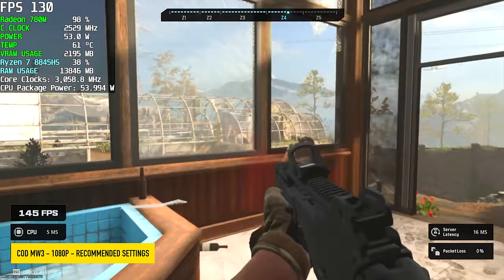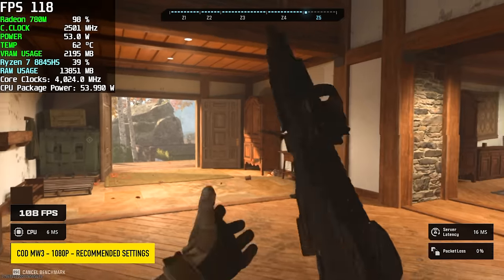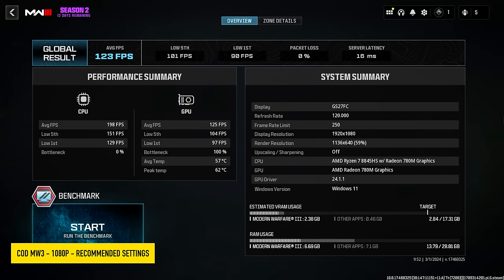Next up is Call of Duty Modern Warfare 3 using the built-in benchmark at 1080p with recommended settings. This takes the resolution scale down and adds a bit of FSR — we're at around 59% resolution from 1080. By the end we had an average of 123 FPS.